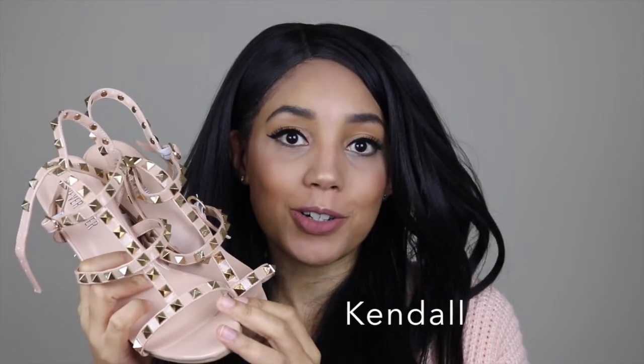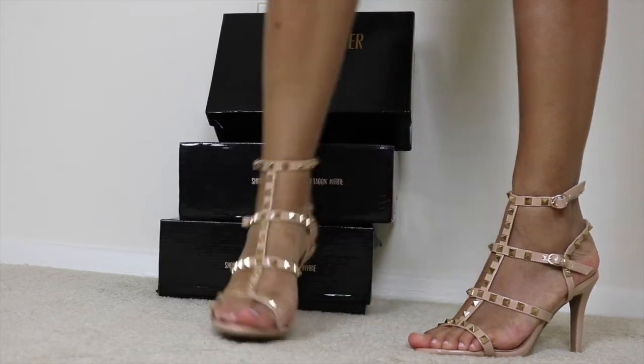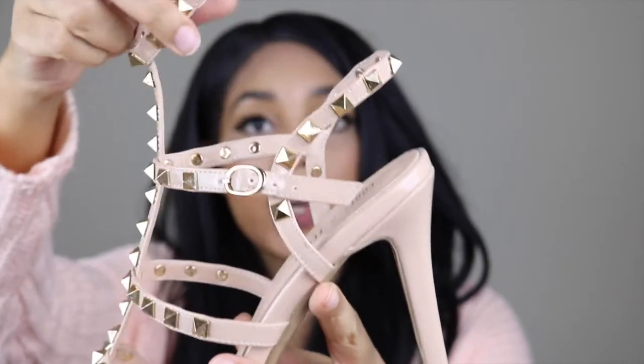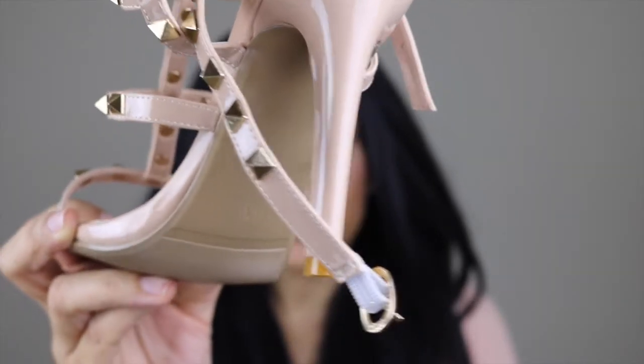Up next we have Kendall. These are some stunning nude heels. I absolutely love the studded detail that they've got on them — I just feel that gives them a little bit of edge. These shoes also come in black, so yeah, I've already added those to my wish list. They have one strap on the side and also another ankle strap, so they hold quite well and are very comfortable. The heel height is four and a half inches and these are also £35, which is about $44.